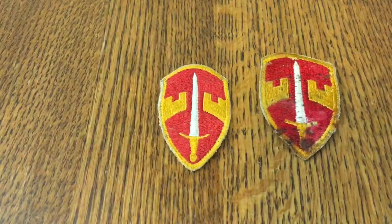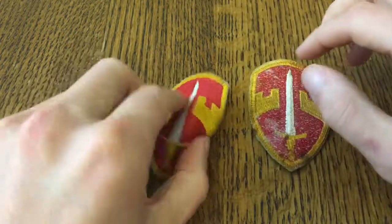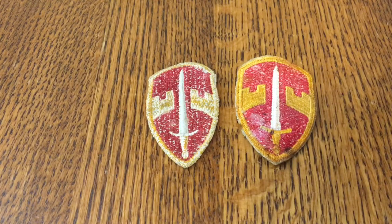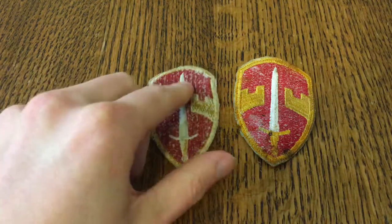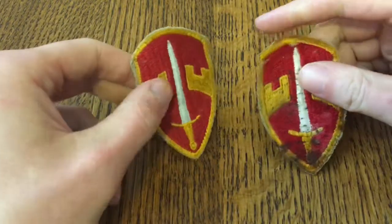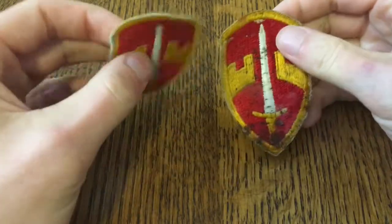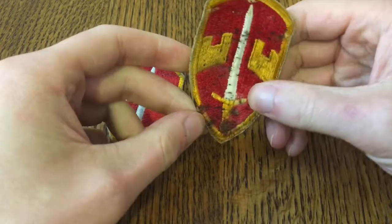Next we have two Vietnam Assistance Command patches. As you can tell, one's in a lot better shape than the other. It's interesting - they're two different styles, two different variants. This one's got more of a white back and feels a little smaller, and this one feels more like cloth while this one's a little more solid. I don't know if that's just because of the condition or what.